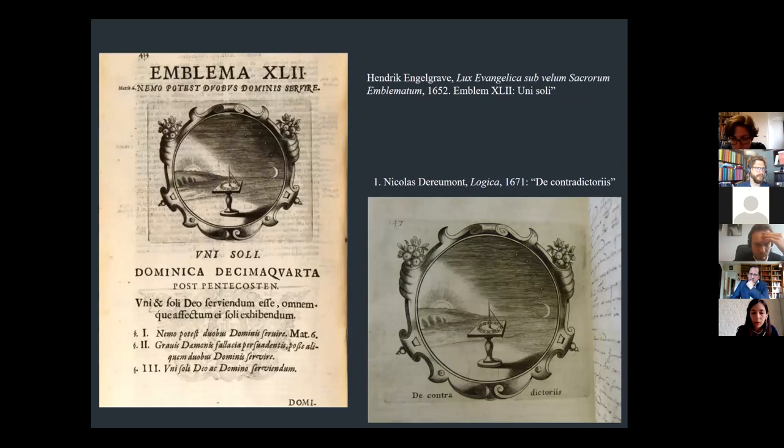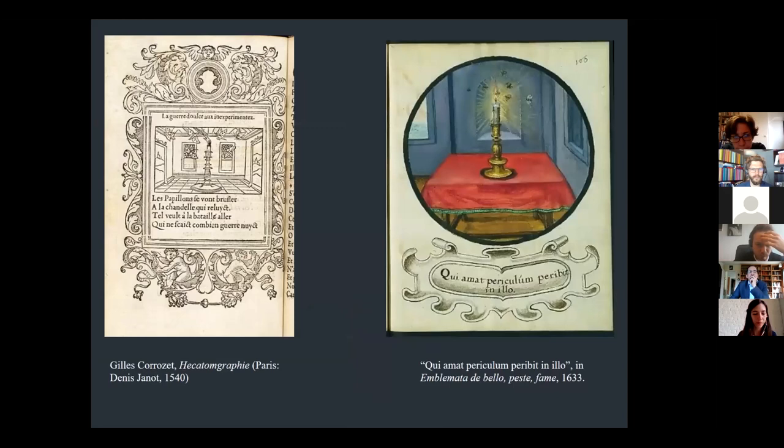An instructive case study in the role of emblematics in the academic milieu involves mapping the trajectory of a single motif, such as the motif of moths flying around the flame of a candle. Gilles Corrozet's Hecatompgraphie, an emblem book from 1540, combines the moths composition with the title 'War is Sweet to those who have never experienced it.' It inflects an Erasmus essay on the adage Dulce Bellum Inexpertis, meditating on the subject of war.